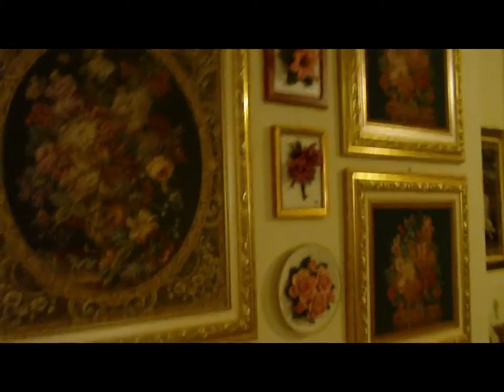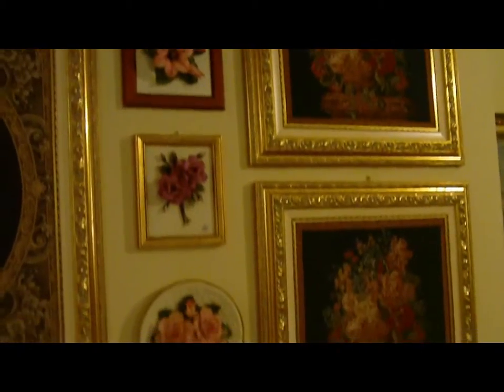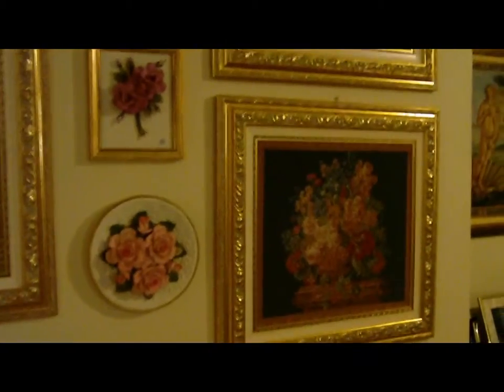These are all the same tapestries that we had in Italy, and the Capodimonte flowers. Over here is some more tapestries and photographs.